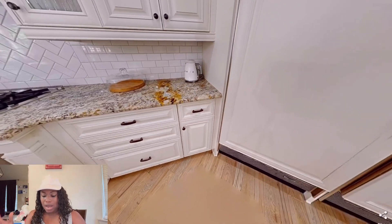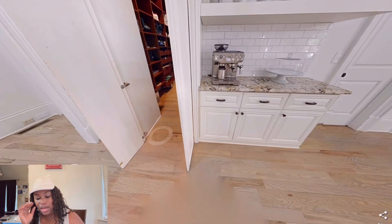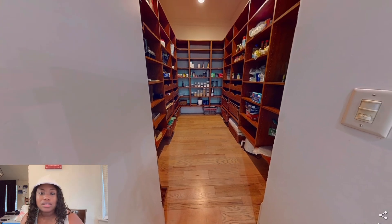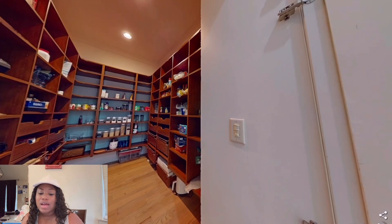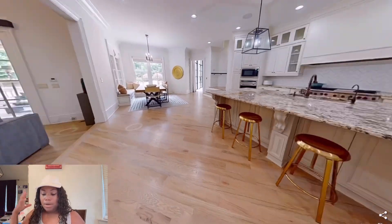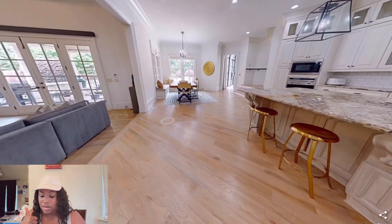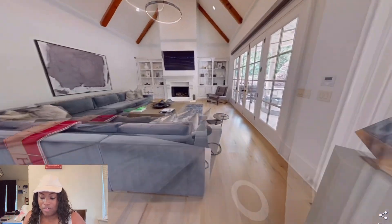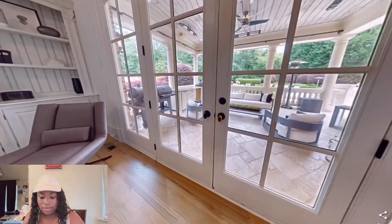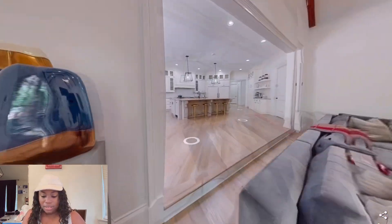I'm loving the countertops, but y'all know how I am about a full white kitchen. The pantry is huge — I love the pantry, I don't know what's wrong with me. If it has a pantry I love it. If it just has a cabinet it's gonna bother me. But a beautiful pantry, beautiful lights — there's nothing bad I can say at all. This living room is huge, you'd have to get one of the biggest couches you could find. There's a beautiful outdoor area too.